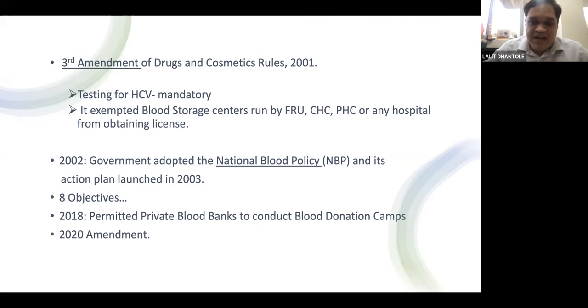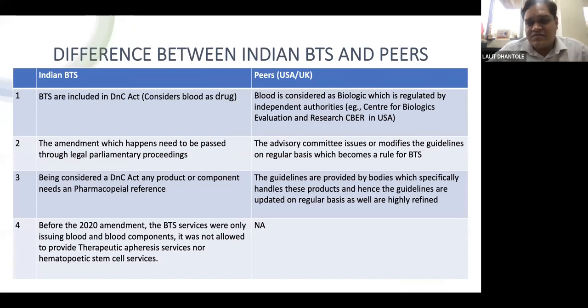In 2018, private blood banks received permission for conducting blood donation camps. The latest amendment is the 11th March 2020 amendment. From the 1960s to 2020, around six or seven major amendments have happened — roughly one amendment every five to ten years, which is quite a long time.